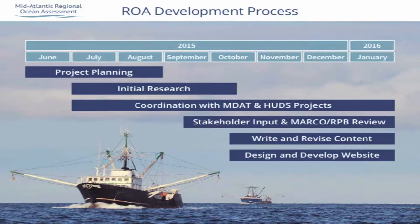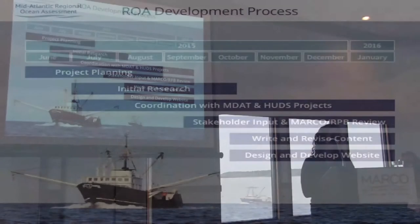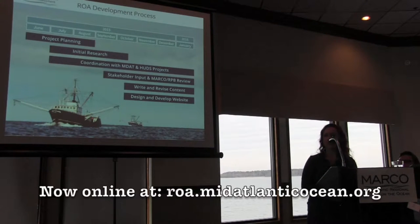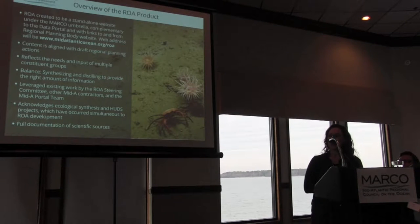It's really been in the last couple of months this fall that we accelerated our work effort and developed the content of the ROA, going through several rounds of revision with the Marco management board, our steering committee, and several other folks to dial in the content and get it responsive to the needs of the region. Lastly, we focused on the design and implementation of this web-based framework. Peter has been working up until last night — and maybe a little this morning — making sure everything works well and looks really nice.